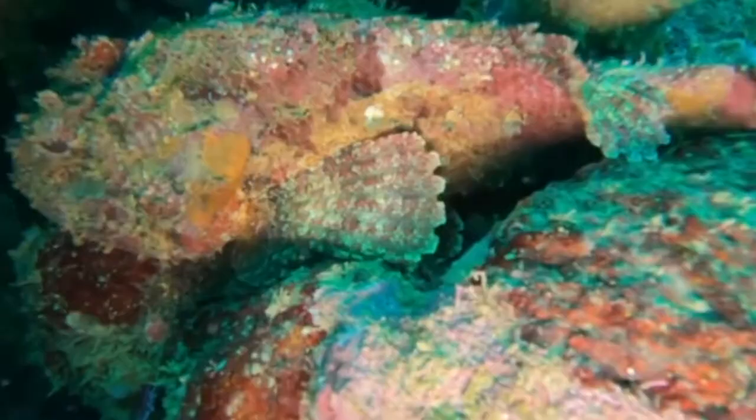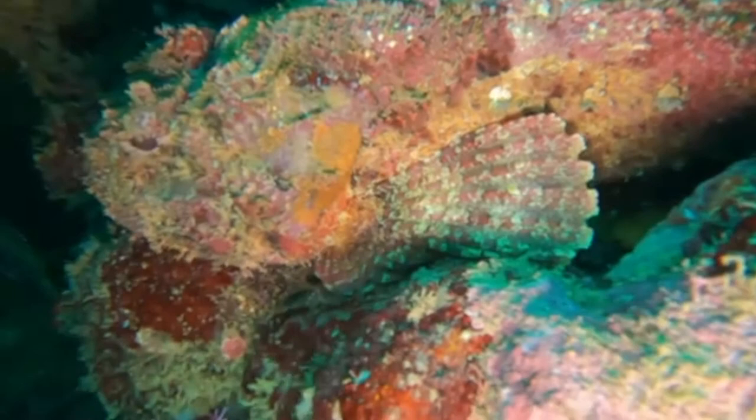Stonefish. Hi friends, today we're going to see some camouflage animals and how they protect themselves from predators. Camouflage animals are the animals that use camouflage to disguise themselves as per their surroundings to protect them from predators.